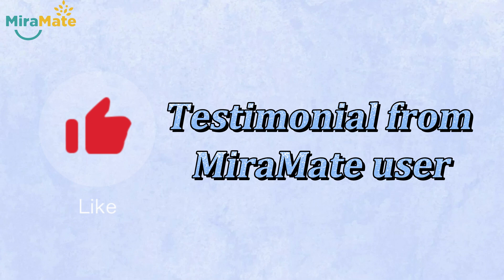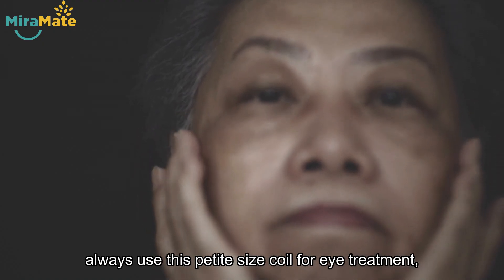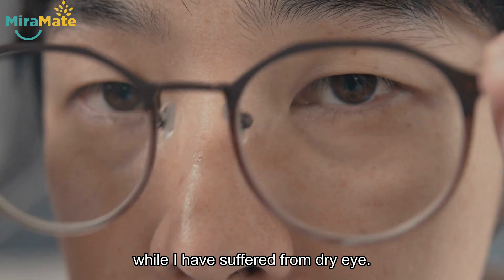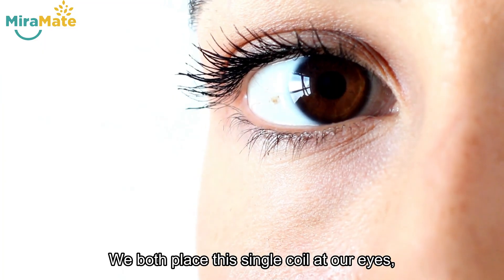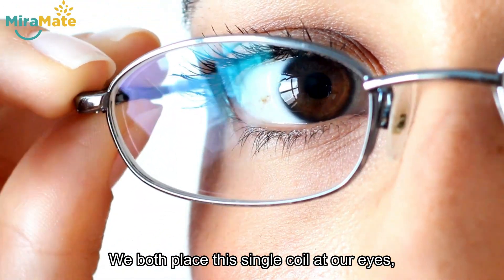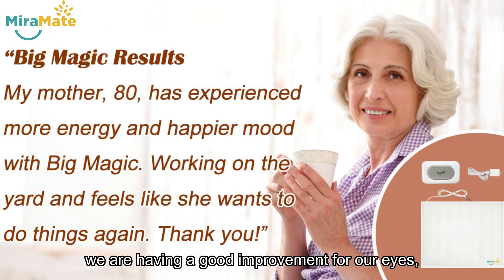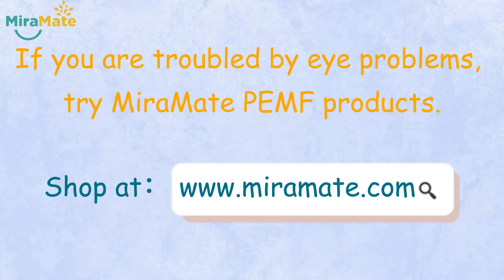Testimonial from a MirrorMate user: My mother and I always use this petite-sized coil for eye treatment. She has suffered age-related macular degeneration, while I have suffered from dry eye. We both place this single coil at our eyes, just like wearing a pair of glasses. We are having a good improvement for our eyes, so this coil is perfect for eye treatment in our cases. If you are troubled by eye problems, try MirrorMate PEMF products.